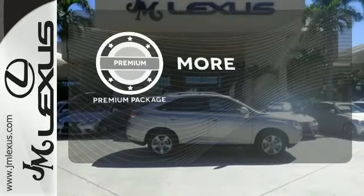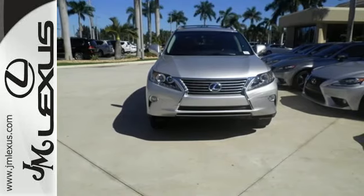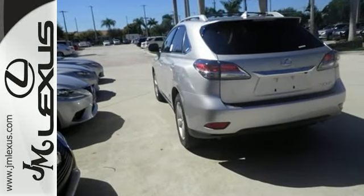The premium package gives this vehicle that extra touch of class and luxury. This 2015 Lexus RX 350 is automotive perfection. Make it yours today.